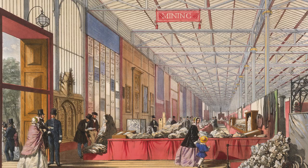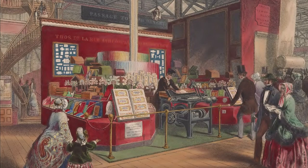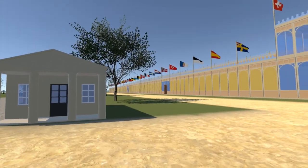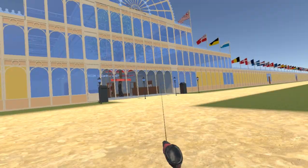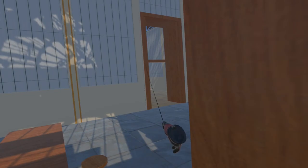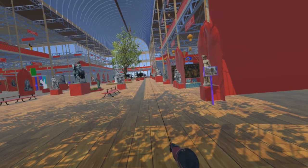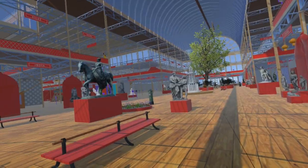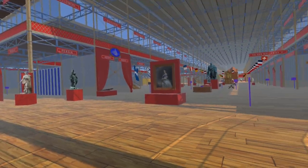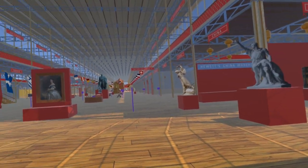The exhibition was huge — Queen Victoria is said to have visited 34 times, but even she would not have been able to visit all of it. Look out for our completely free VR simulation of the Great Exhibition, due for release in September 2024, which will allow you to explore the exhibition at your leisure. The first release will not be complete; updates will continue to be released periodically as more exhibits are added. In the meantime, look out for the final video in this series, which will look at the legacy of the Great Exhibition.